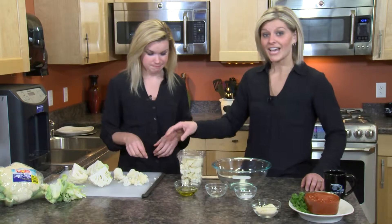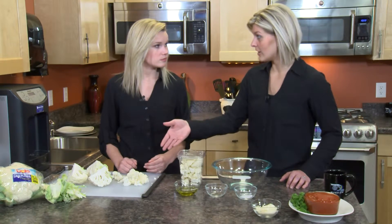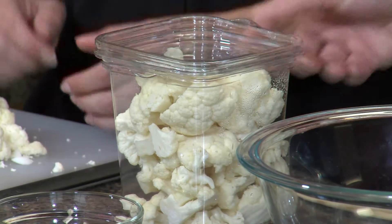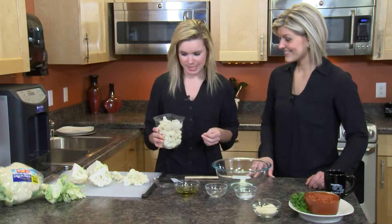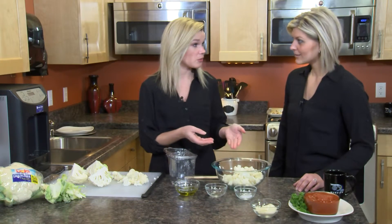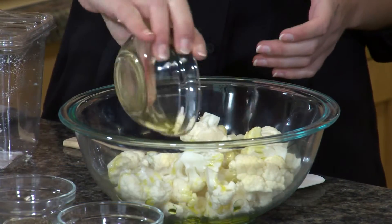One cauliflower head will yield about three to four cups of florets. For convenience today, we're using fresh-cut cauliflower from the produce department. We're making roasted cauliflower — you can certainly eat it raw, but roasting in the oven with a little olive oil is delicious. We're using a good, slightly more expensive olive oil for better flavor.